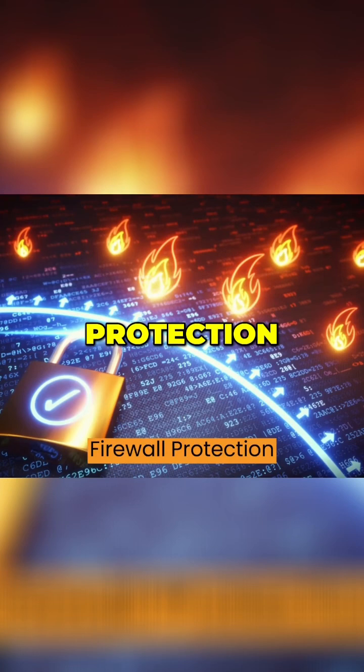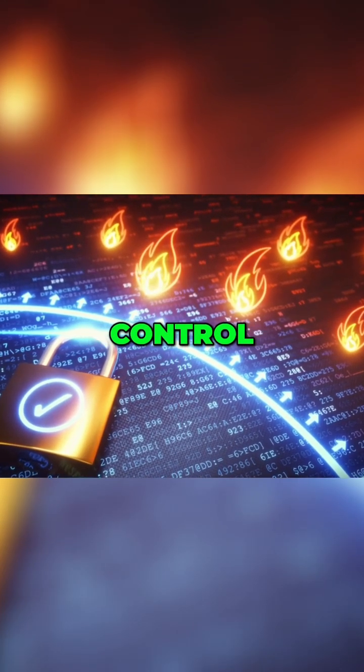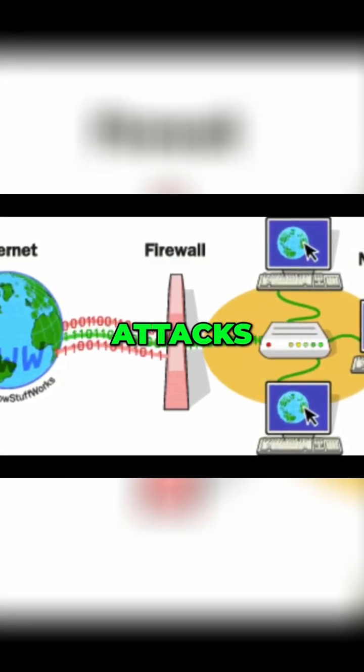3. Firewall protection. Enable firewalls on your devices and network routers to monitor and control incoming and outgoing traffic. This helps block unauthorized access and provides an additional layer of defense against cyberattacks.